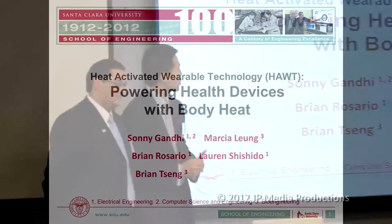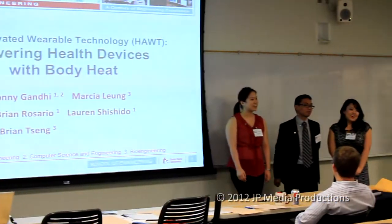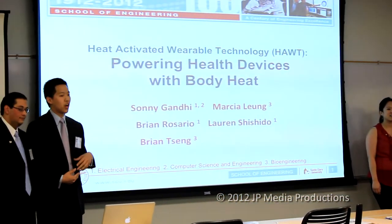We're the Heat Activated Wearable Technology Group. I'm Brian, my name is Sunny, I'm Marsha, I'm Brian. What our project is, is that we're trying to power a medical device using our body heat.